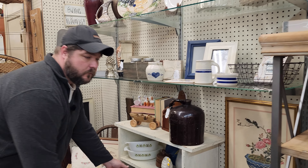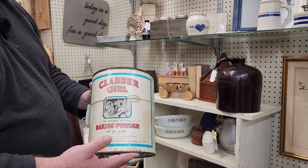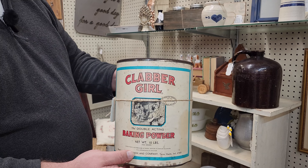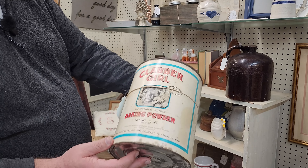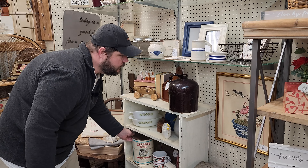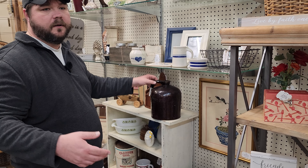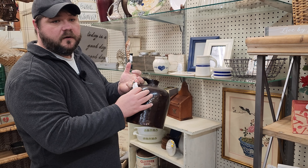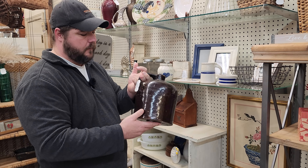The next thing I wanted to show you is this Clabber Girl baking powder canister. This thing is old and in really good condition. She only wants $18.95 for it. Anything you guys see, you can always message us on Facebook and we can ship it to you — we can check shipping costs and all that good stuff. Let us know through Facebook, the comments below, or email us at rustyrelics.com.